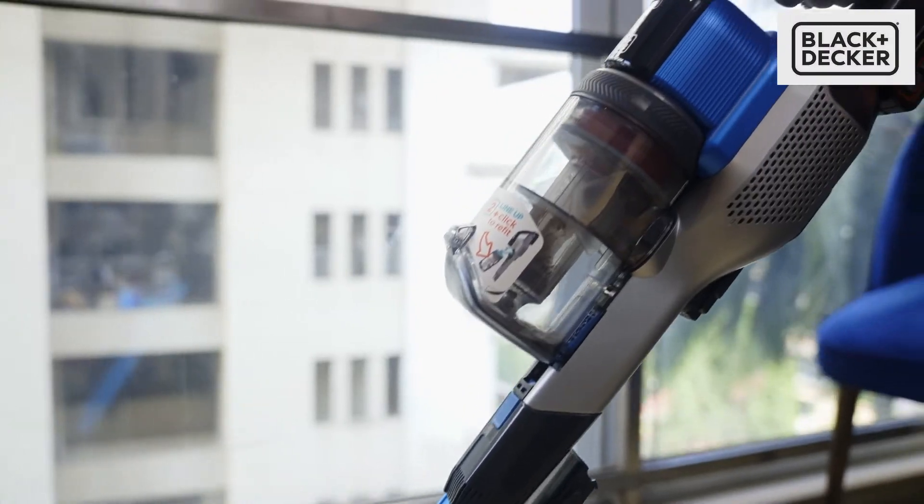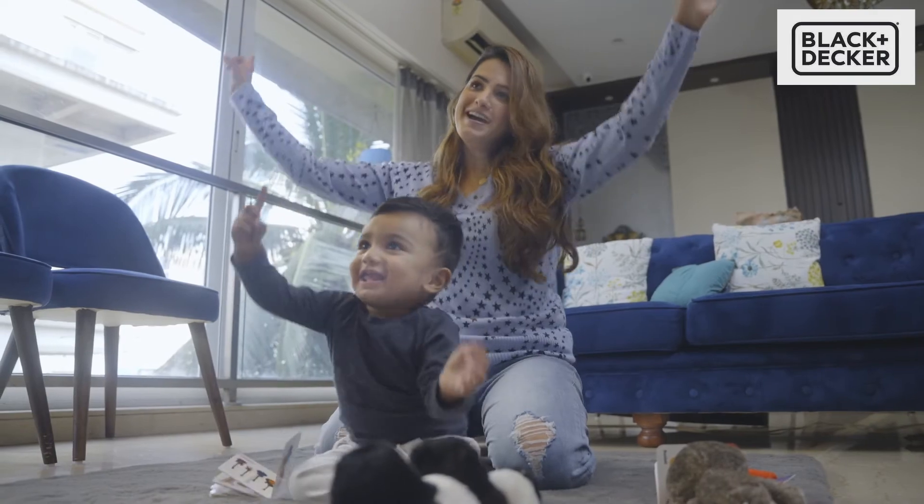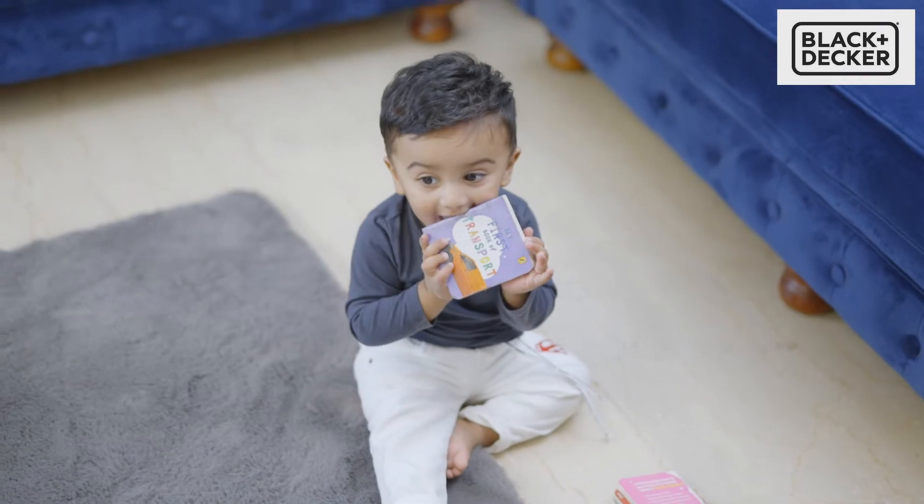But there's one piece of technology that's my favourite: the vacuum cleaner. Thanks to the Black & Decker BSV 2020G, RF enjoys his playtime while I have zero worries about the dust and dirt that would otherwise be scattered around it.